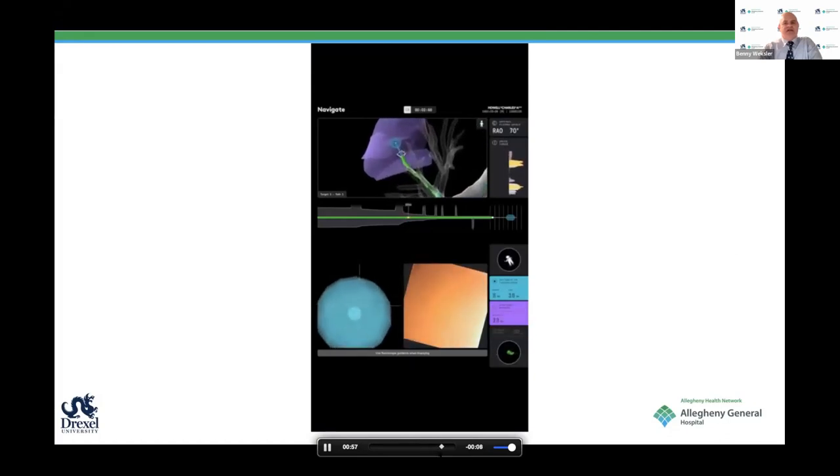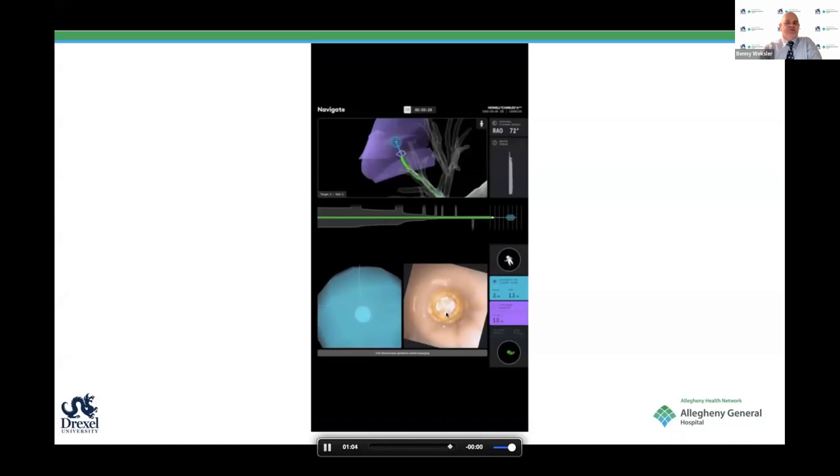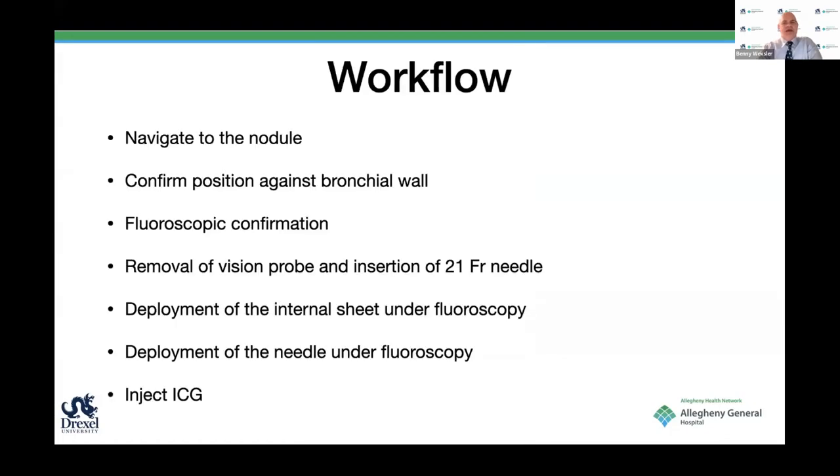An important thing for marking the lesion: you have to pull the vision probe a little bit to make sure you are against the bronchial wall. The workflow is: navigate to the nodule, confirm position against the bronchial wall, confirm position by fluoroscopy, remove the vision probe, insert a 21 French needle—which is pretty flexible—deploy the internal sheath under fluoroscopy, deploy the needle under fluoroscopy, and then inject ICG.